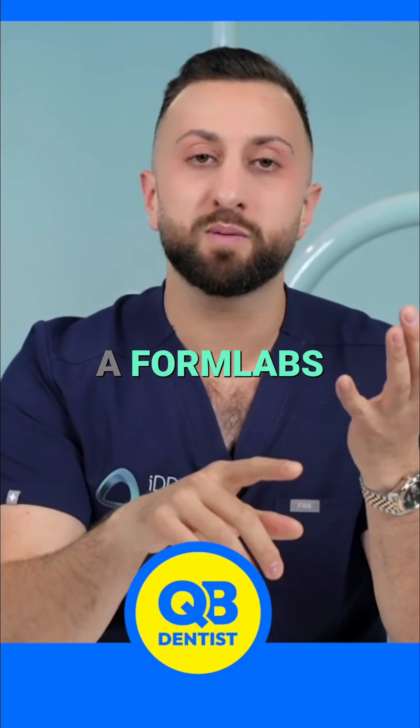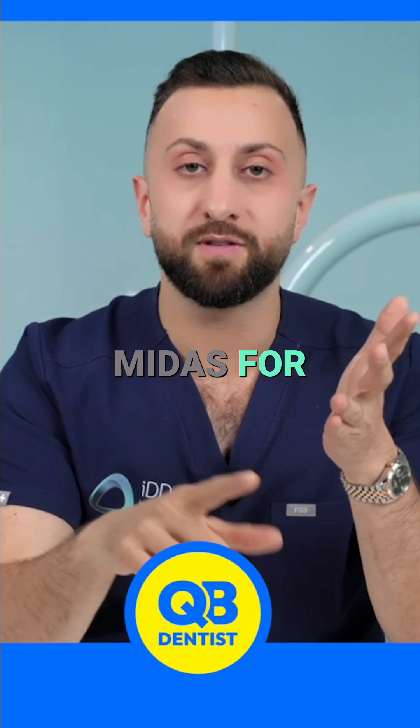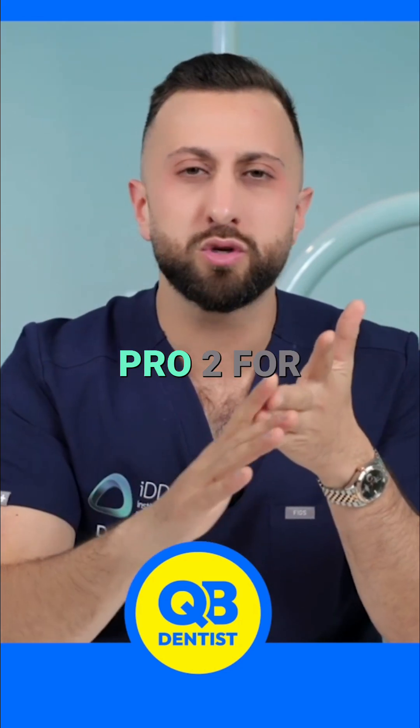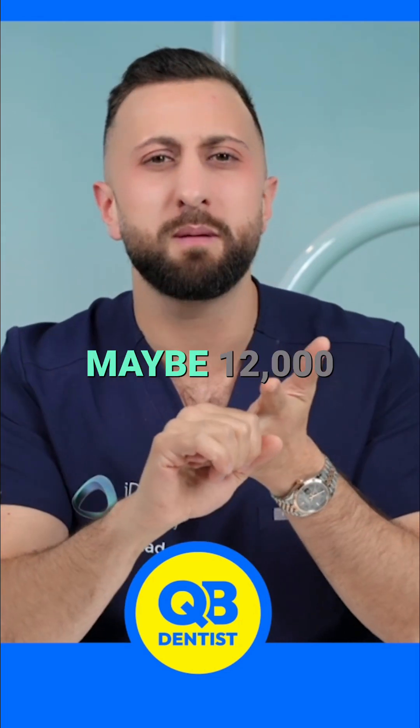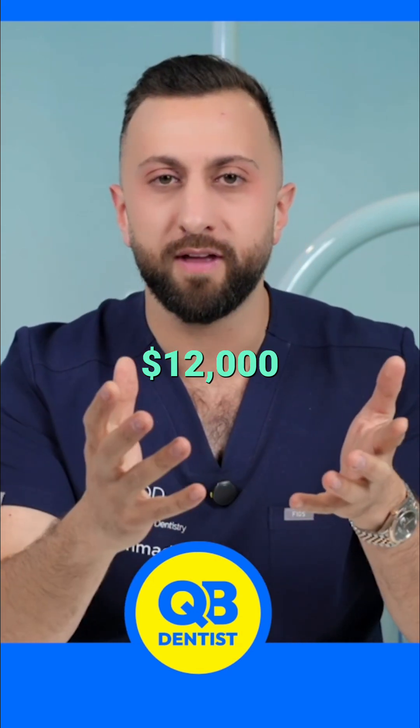You can get a Formlabs — the newest model — for $5,000. You can get a Midas for $10,000. You can get a Pro 2 for, I think, around the same cost, maybe $12,000. A Siga Max for around $12,000.